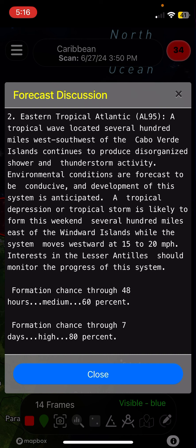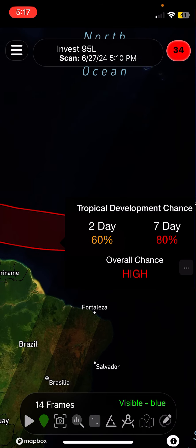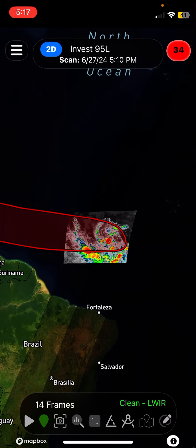We'll also take a better look at visible satellite. From the NHC discussion for the Eastern Tropical Atlantic, AL-95 — also known as Invest 95L: a tropical wave located several hundred miles west-southwest of the Cabo Verde Islands continues to produce disorganized shower and thunderstorm activity. Environmental conditions are forecast to be conducive, and development is anticipated. A tropical depression or tropical storm is likely to form this weekend several hundred miles east of the Windward Islands while the system moves westward at 15 to 20 miles an hour. Formation chance through 48 hours: medium 60%; through 7 days: high 80%.